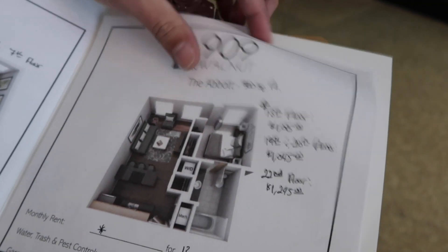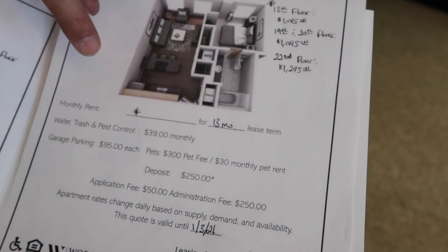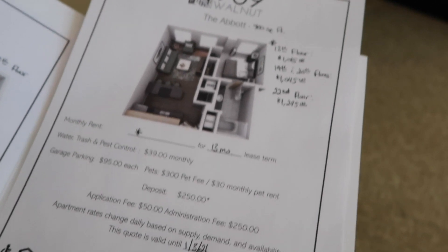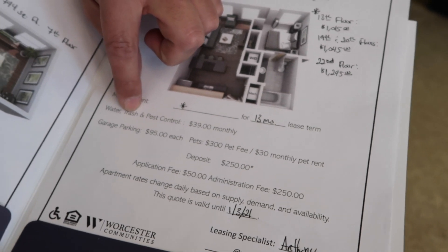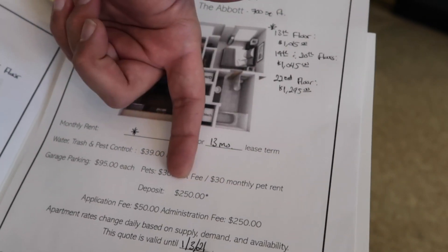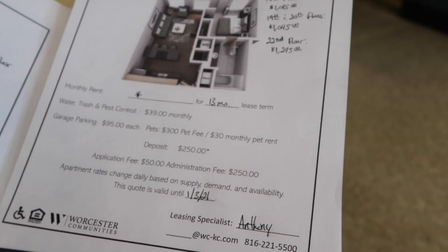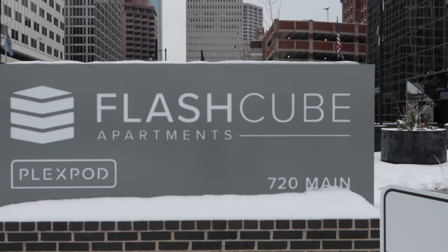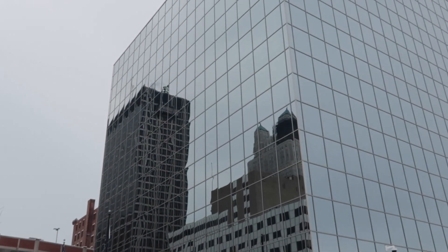Pricing recap: one on the 13th floor at $1,015 a month; one on the 19th and 20th floors at $1,045; and the renovated one on the 22nd floor at $1,195. All are 13-month leases. Additional fees for one bedrooms include a flat rate for water of $35 a month, a pest control fee of $2 a month, and trash removal at $2 a month — all paid with rent. There's also information about the deposit, garage, and pets if you decide you want a dog.